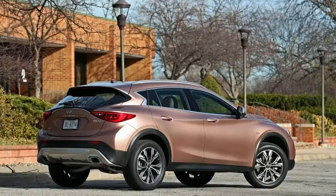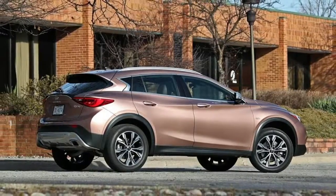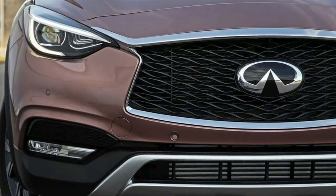Black Grille with Chrome Surround. Lift Gate Rear Cargo Access. Manual Leveling Fully Automatic Aero Composite Halogen Daytime Running Headlamps with Delay Off. Rear Fog Lamps. Perimeter Approach Lights. LED Brake Lights.